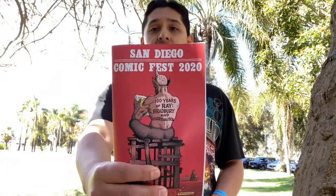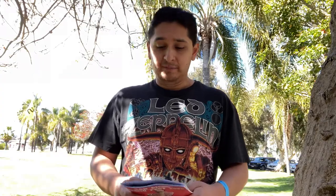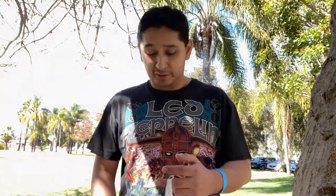Alright YouTube, that's it for me here at San Diego Comic Fest. It's a nice little chill convention at one of the hotels this year. They were celebrating 100 years of Ray Bradbury and Ray Harryhausen. I was fortunate enough to meet Ray Bradbury years ago — over 10 years ago at San Diego Comic-Con — and he signed one of my books, The Illustrated Man. Getting to meet him was awesome; he's an OG of Comic-Con, one of the first.